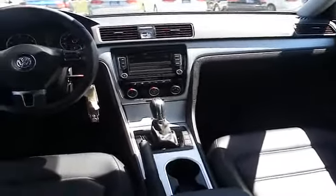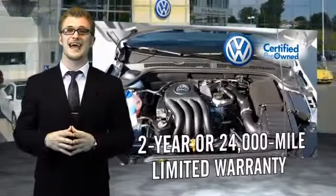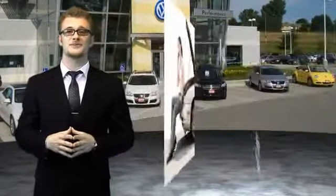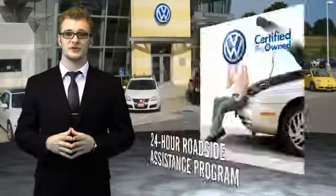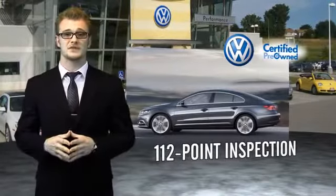Call or click to contact us today. Volkswagen is happy to offer a two-year, 24,000-mile bumper-to-bumper limited warranty along with two years of 24-hour roadside assistance. Our dealers put every certified pre-owned vehicle through a comprehensive, painstakingly detailed 112-point inspection.